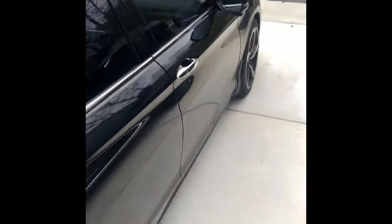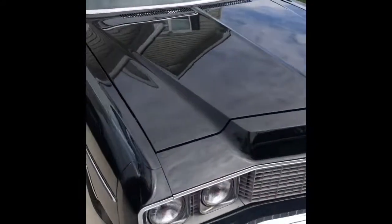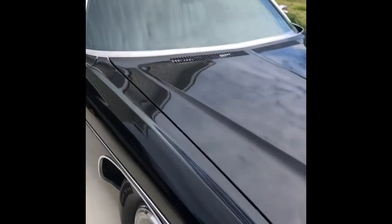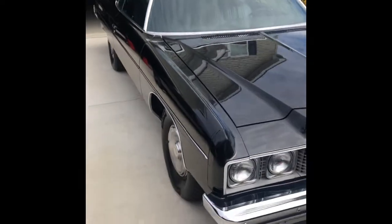My wife's daily is her 2013 Honda Accord, and then my wife's car which is a 1973 Impala. The '73 Impala has 36,000 original miles on it. We picked it up last year from the original owner down in Georgia.